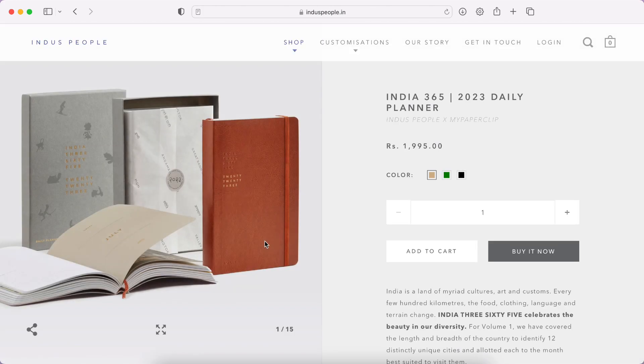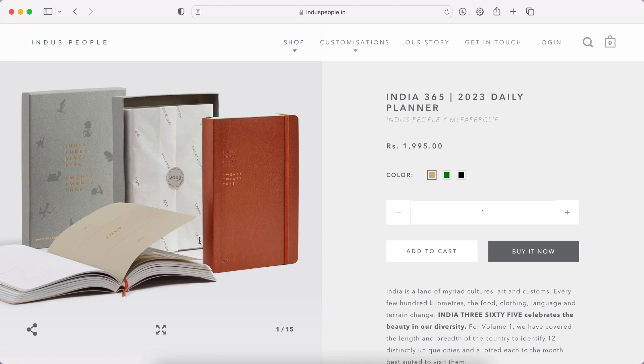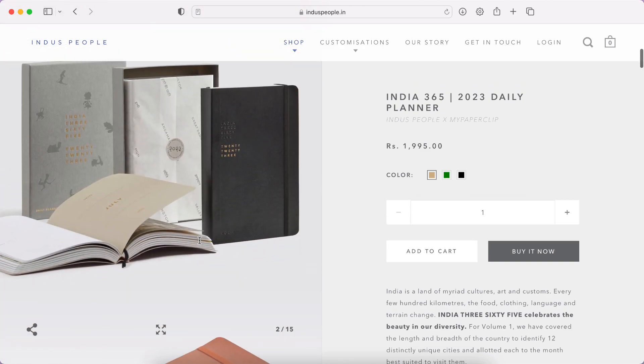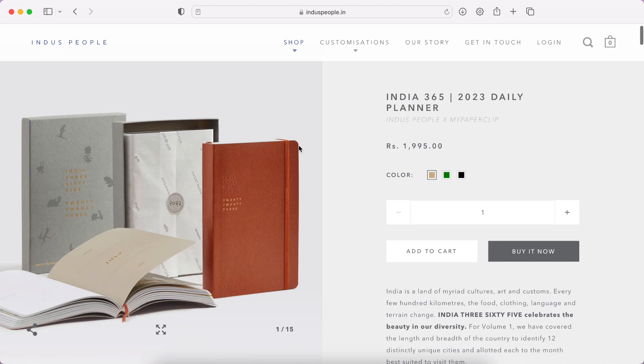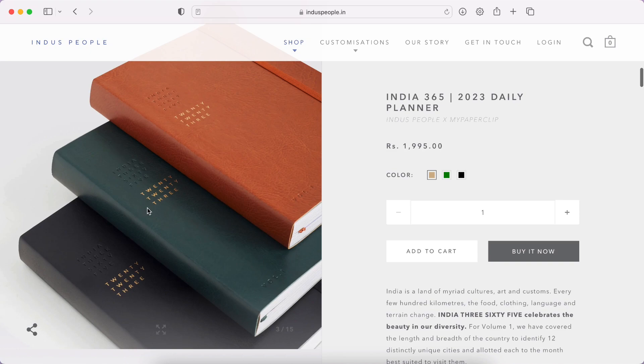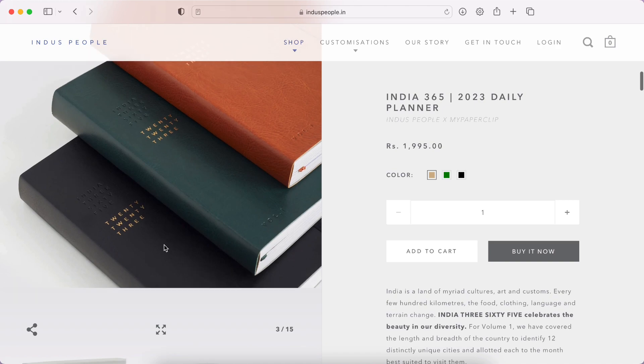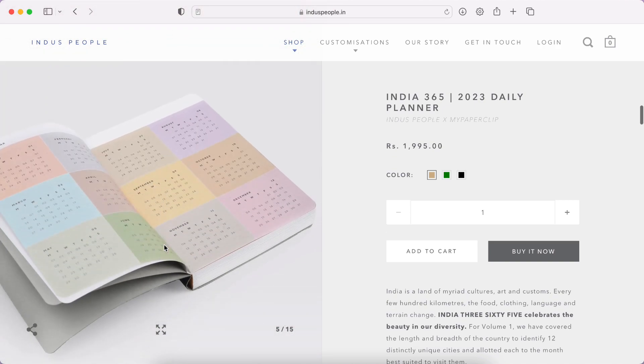They've represented different cities throughout the entire planner in the best way they could, and it looks amazing. From the outside it looks very professional — it would be really nice as a work planner if you're going to the office and want something professional looking. We have a nice brown color, then there's black, and then there's green too, which I really liked — it's something a bit different but still gives that classy look. And here is the yearly calendar — 2023 at a glance — with quite nice, mellow colors.